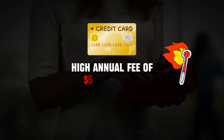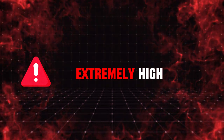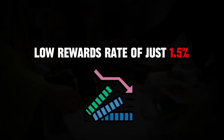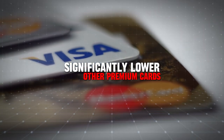However, the positives largely end there. The card comes with a high annual fee of $995, which is extremely high, especially when you consider its reward structure. The Luxury Card Gold offers a low rewards rate of just 1.5% on all purchases, which is significantly lower than what many other premium cards offer.